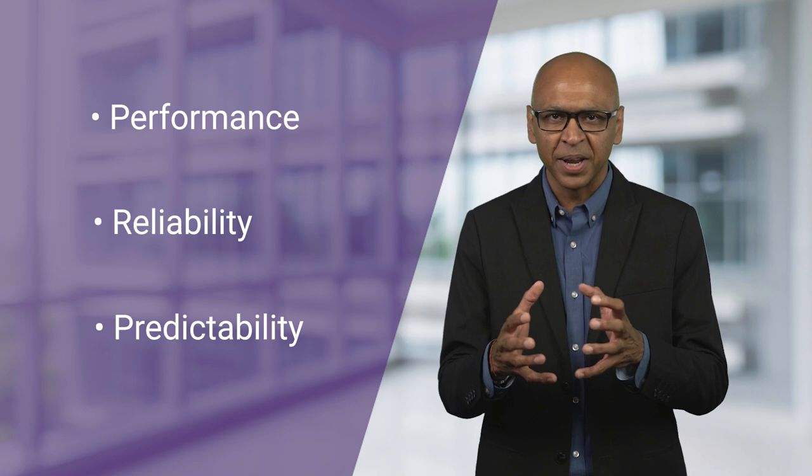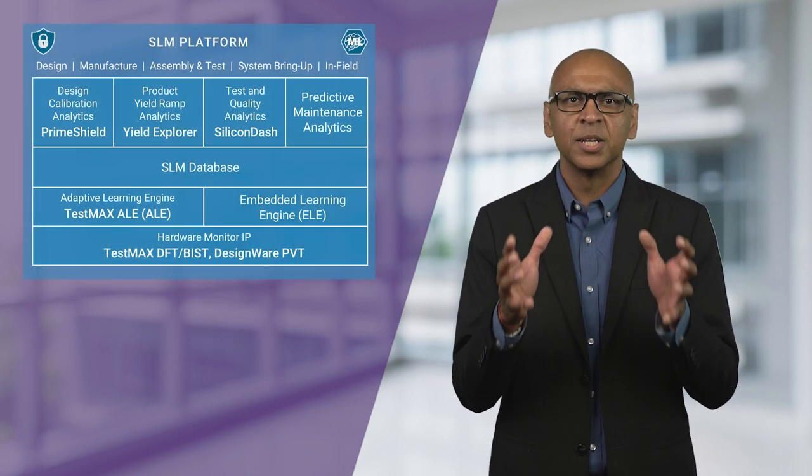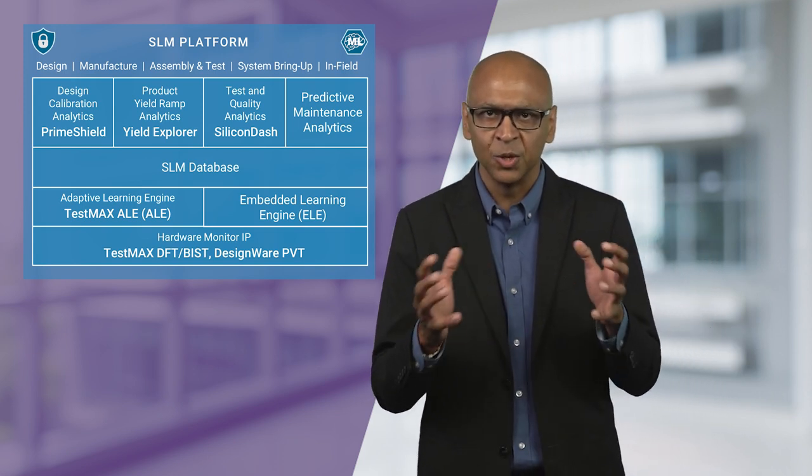So across design, chip production, system bring-up and in-field, Synopsys is at the forefront of a revolution that is changing how we see, control and optimize the way electronics are being used.